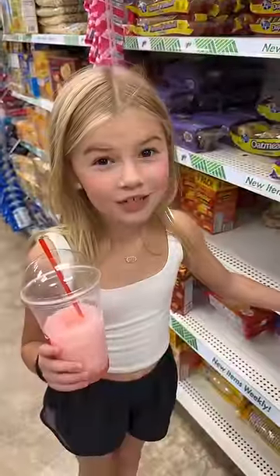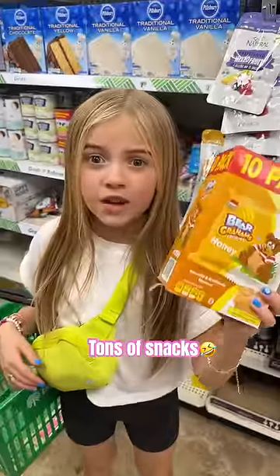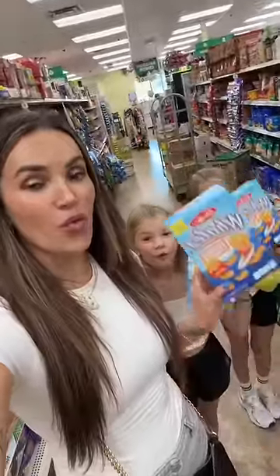We don't have Girl Scout cookies — we have fudge mint cookies. We don't have Teddy Grahams — we have Bear Grahams. We definitely don't have Cheez-Its — we have cheddar cheese crackers. We don't have Goldfish — we have whales.